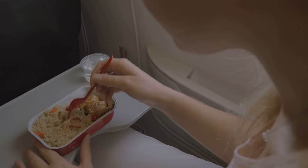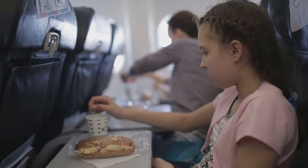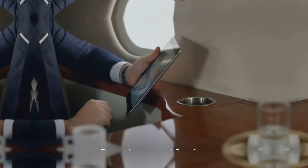This way you can control what you eat and when you eat it. So keep your water bottle handy and your snacks at the ready, because a well-fed traveler is a happy traveler.